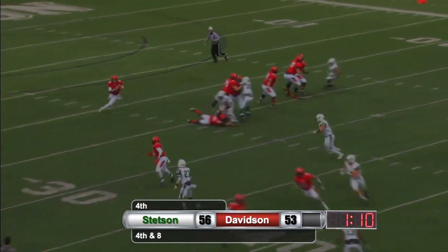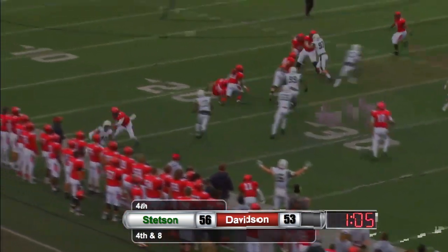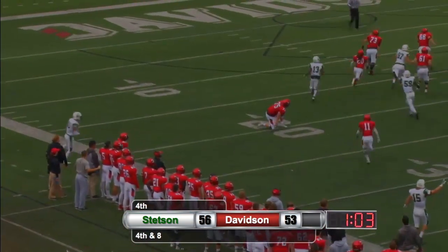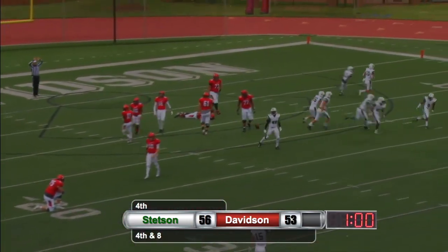Stetson only rushes three. Phelps rolling and it's intercepted by Gantt. Reggie Gantt trying to take it all the way in — he's down to the six and that just about does it.